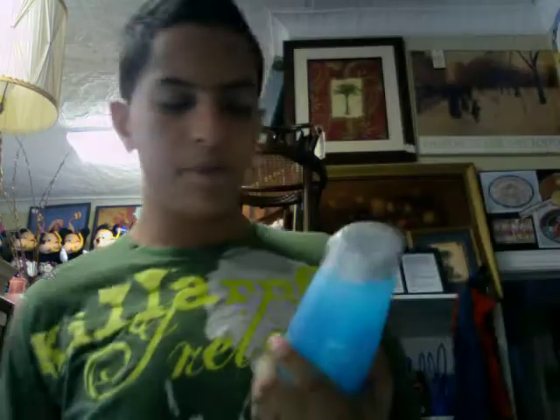We only have like these two colors, and we only have this size either. Come visit our website at TrillyoursKelley.com.